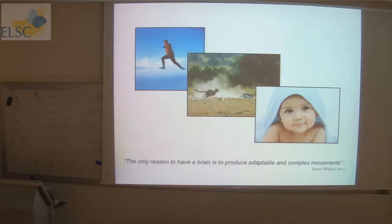Wolpert gives the example of the sea squirt, a little animal that navigates around the bottom of the ocean and once it finds a high density of food, it positions itself there and then digests its brain. That's his reason for saying the only reason we have a brain is to produce those movements to allow us to exist.